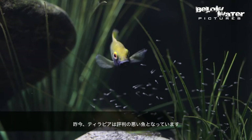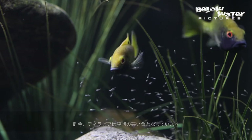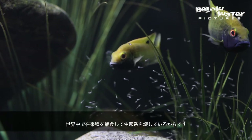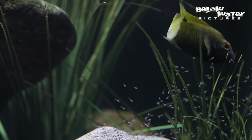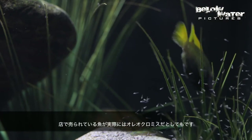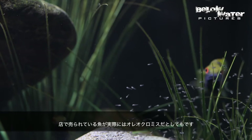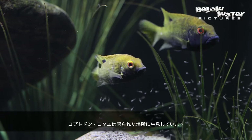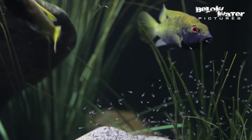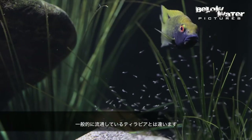Tilapia have somewhat of a bad reputation because they're introduced in ecosystems around the world and often out-compete native fish, even though the fish in the supermarket sold as tilapia are actually Oreochromis. These small tilapia species that are found in really limited range are not the ones introduced in many places worldwide.